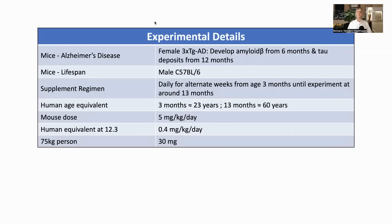Before we get into the results, some details on the in vivo experiments. For the Alzheimer's disease study, they used female 3xTG-AD mice — transgenic mice which develop the pathologies of Alzheimer's, amyloid beta from about six months and phosphorylated tau from 12 months.